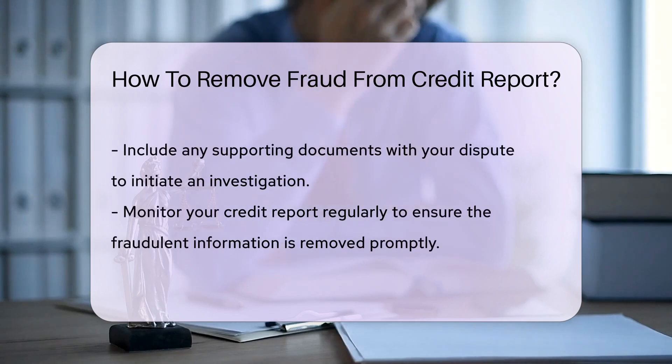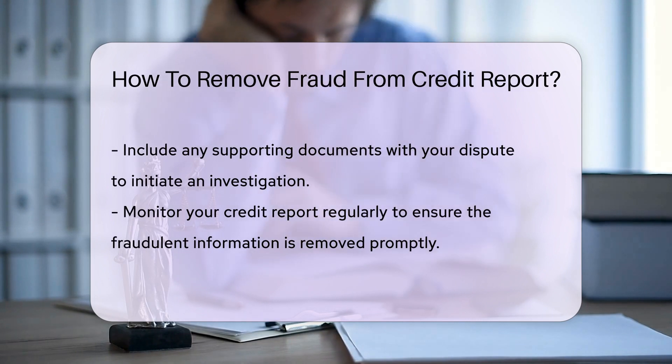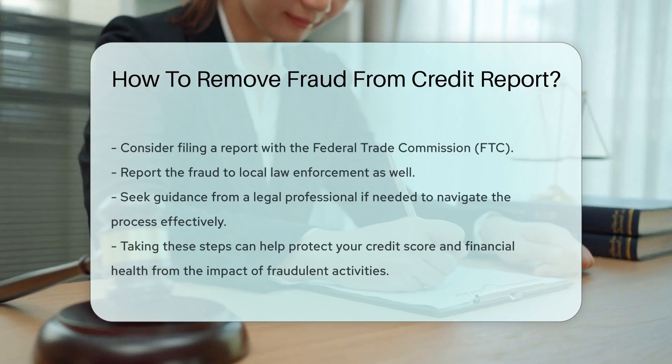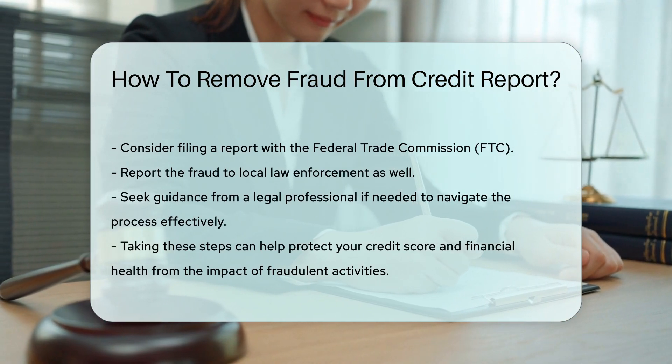Monitor your credit report regularly to ensure the fraudulent information is removed promptly. Consider filing a report with the Federal Trade Commission and local law enforcement to document the fraud. Seek guidance from a legal professional if needed to navigate the process effectively.